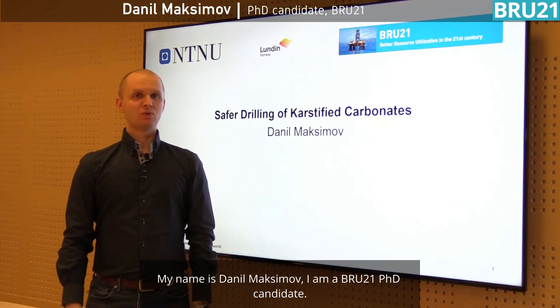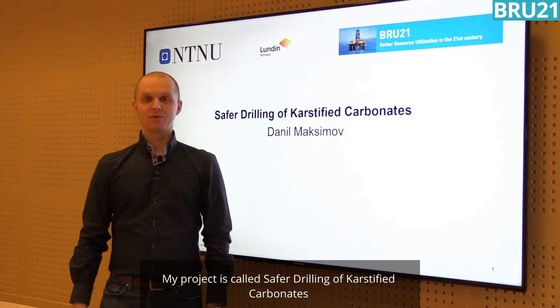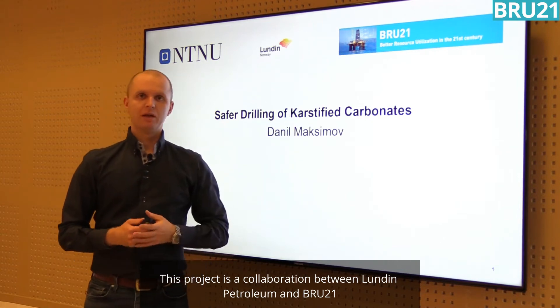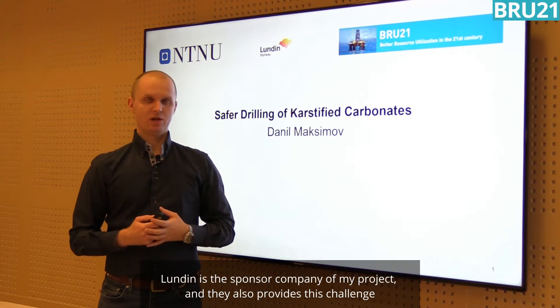My name is Danil Maksimov. I am a BRU21 PhD candidate. My project is called Safer Drilling of Karstified Carbonates. This project is a collaboration between Lundin Petroleum and BRU21. Lundin Petroleum is the sponsor company of my project and they also provide this challenge.